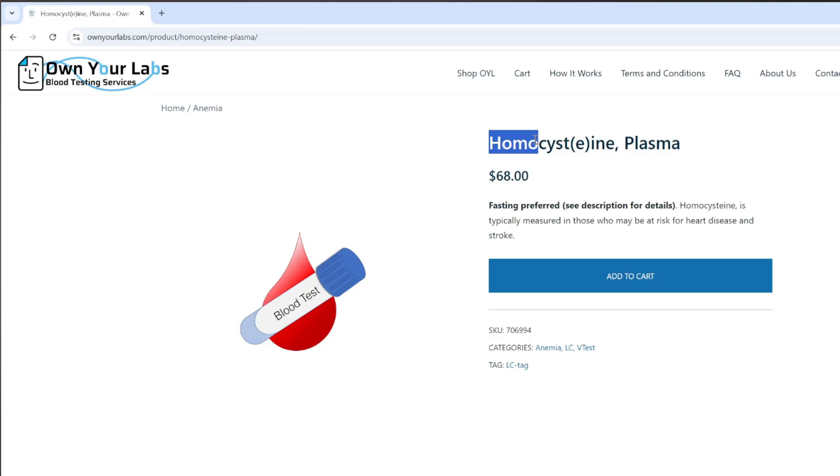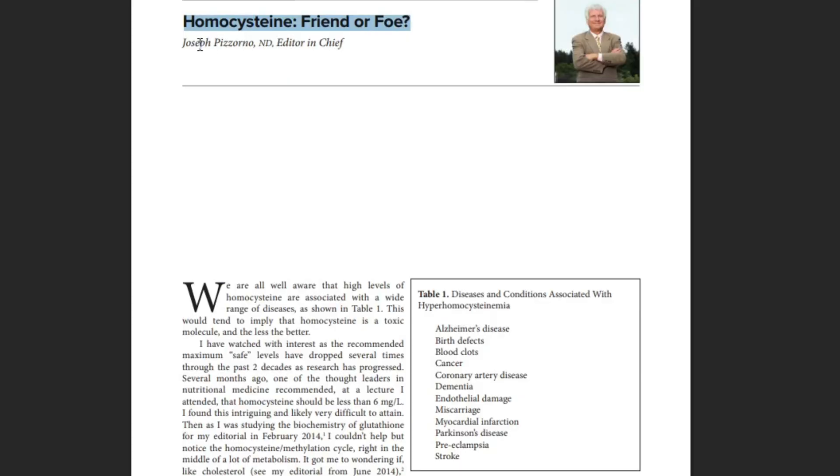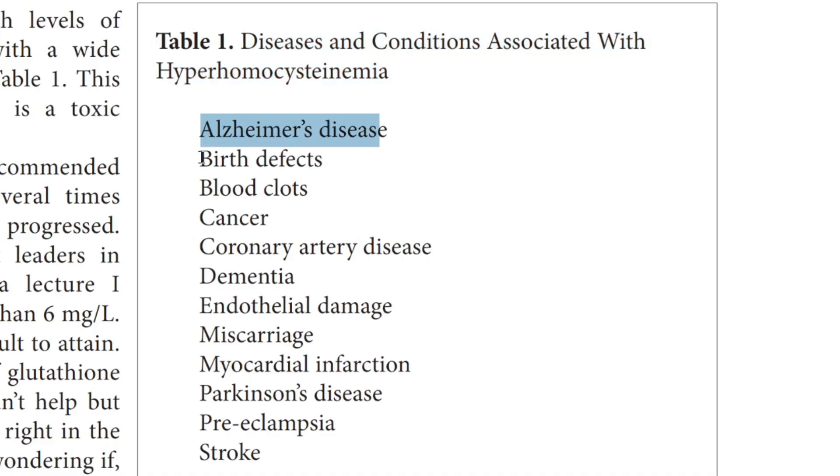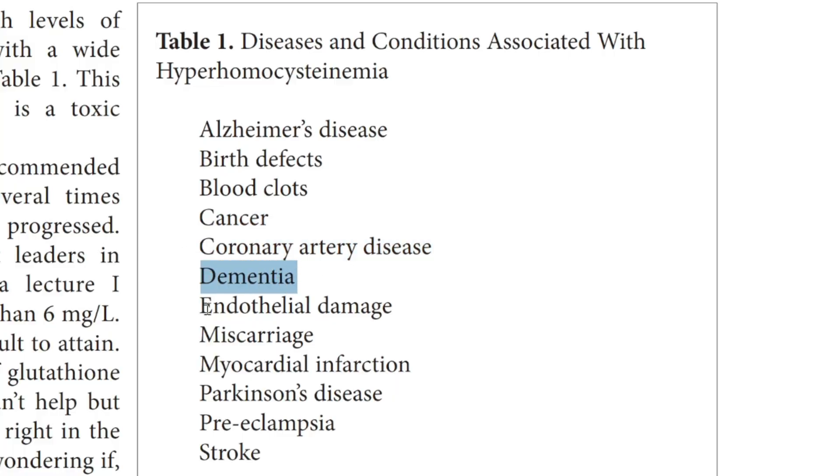Let's talk about health problems arising from having too much homocysteine. Most of the health problems from high homocysteine relate to the plumbing in your body — meaning your arteries and blood vessels — because homocysteine can damage the lining of your plumbing. Problems linked to high homocysteine include: higher rates of Alzheimer's disease, birth defects, blood clots, cancer, coronary artery disease, dementia, miscarriage, Parkinson's disease, strokes, and more.